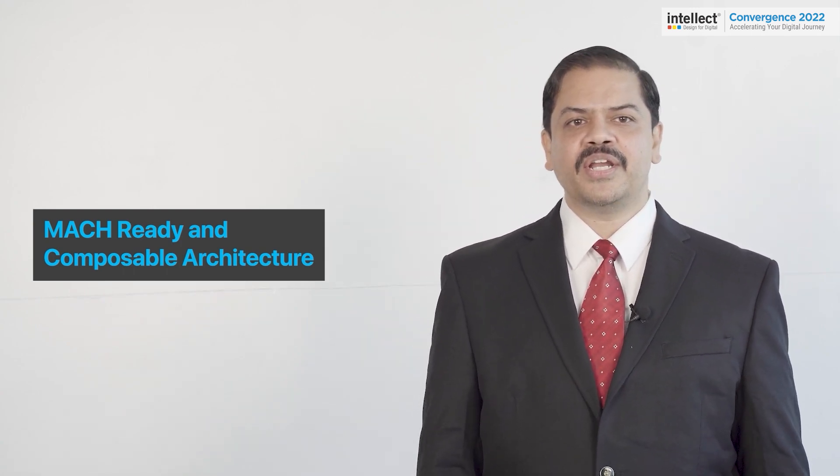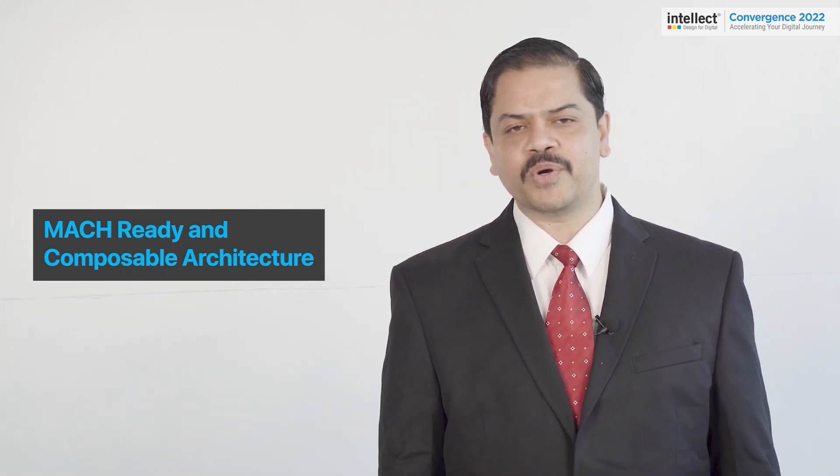Hello everybody, a warm welcome to this Intellect Convergence Meet. My name is Krishna and I am the Chief Technology Officer for Intellect Design. My session focuses on the evolution of our products' unified architecture and how it aligns towards our three broad segments.